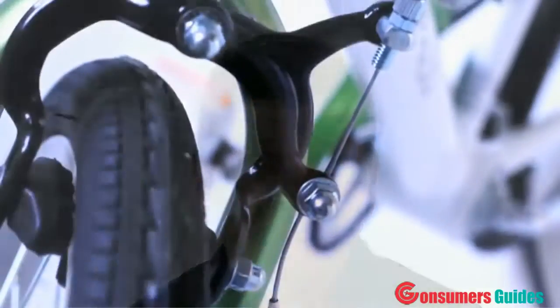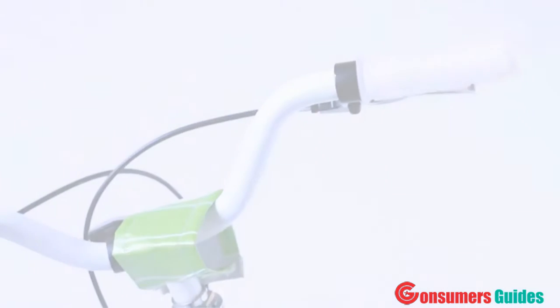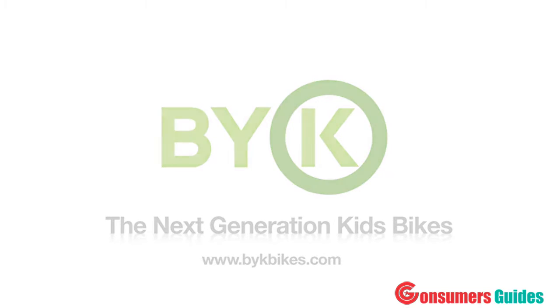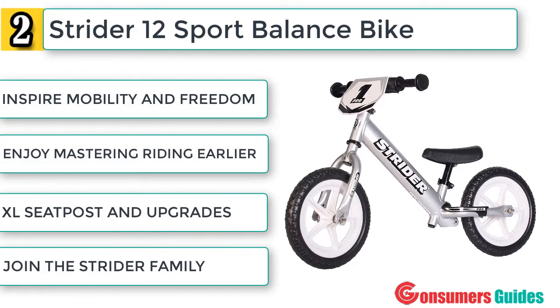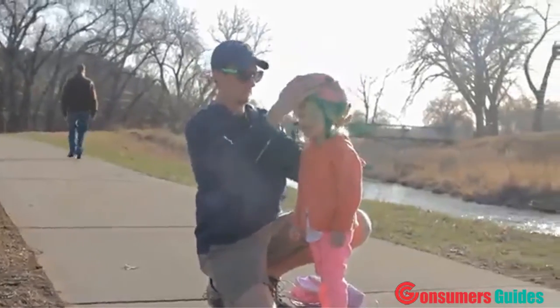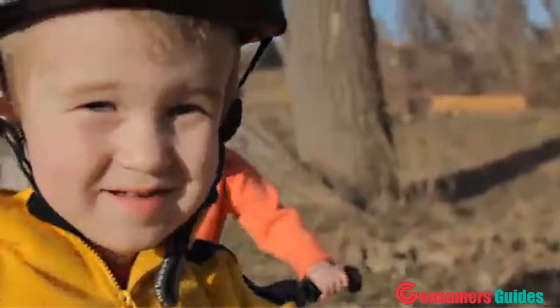The breakthroughs we've made at Bike A bikes are really exciting. To achieve such great leaps forward for children's bikes, we had to be different. We couldn't just be a follower — we needed to be the leader. Seeing the excitement in a little kid's face when he figures out how to balance on that bike and realizes that this bike has just opened up a whole new world for him — it's what keeps us coming into work every day.